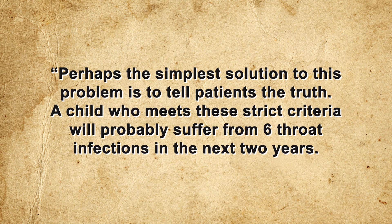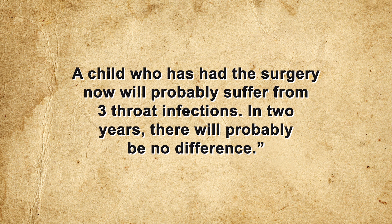In response to this glaring oversight, Marshall stated: "Perhaps the simplest solution is to tell patients the truth. A child who meets the strict criteria will probably suffer from six throat infections in the next two years. A child who has had the surgery will probably suffer three. In two years, there will probably be no difference." That said, most people have no increase in the risk of other body infections when the tonsils are removed, which is why tonsillectomy remains a common procedure for recurring tonsillitis that does not respond to antibiotics.